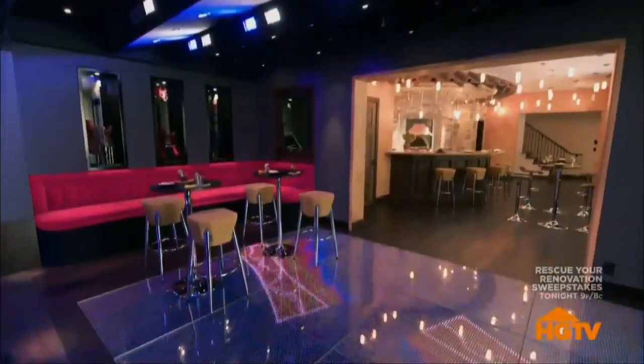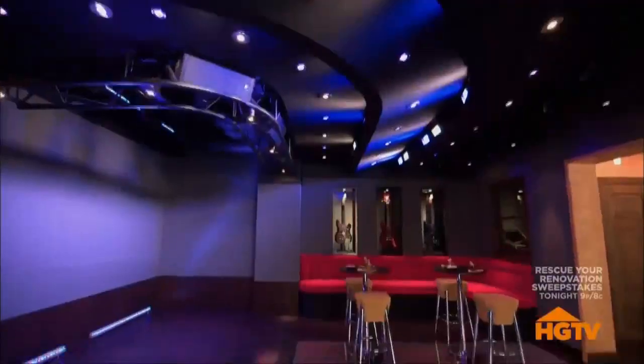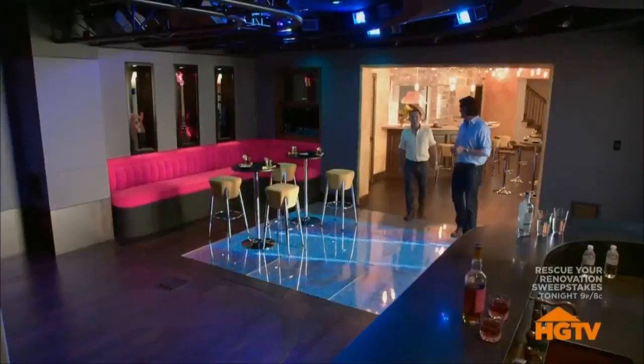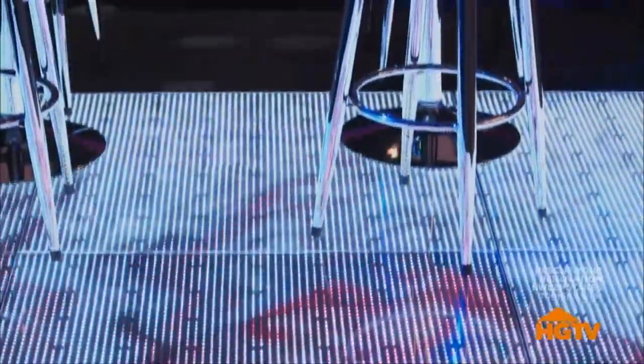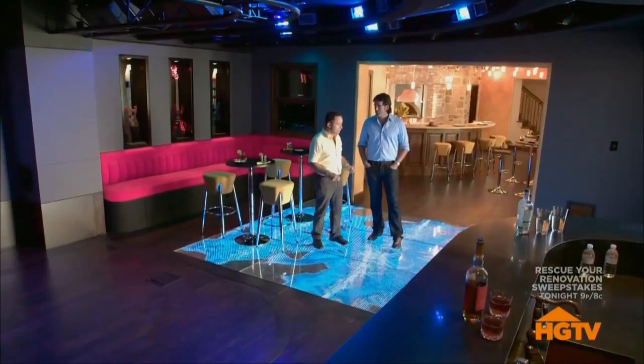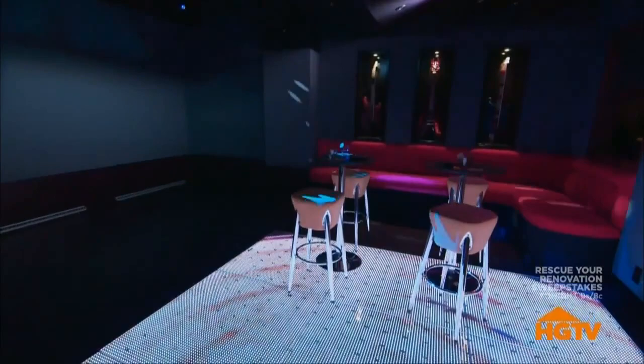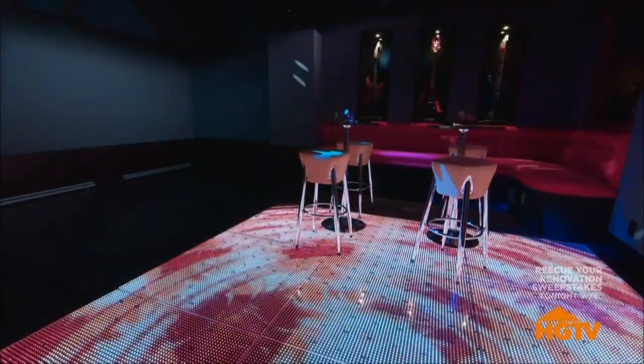That old-world style quickly disappears as you head next door. The owner wanted a place where guests could dance the night away, so he built his very own personal state-of-the-art nightclub. Every square inch of the space is marked by technology. The dance floor is lit up with LED lights that can be programmed and react to music — picking up cues from the soundtrack so it feeds energy from the song. The floor cost about $30,000 to $40,000.